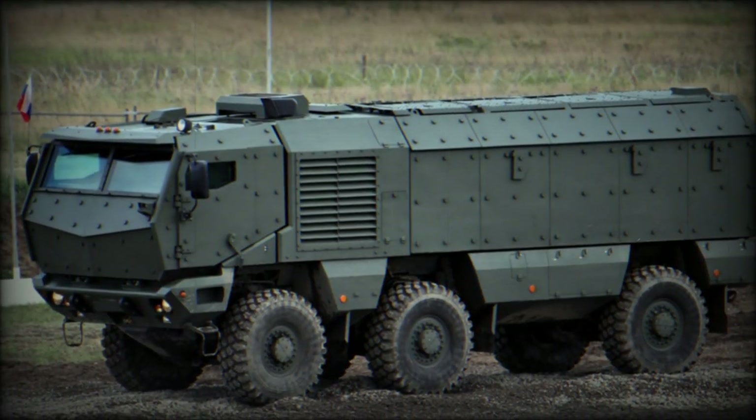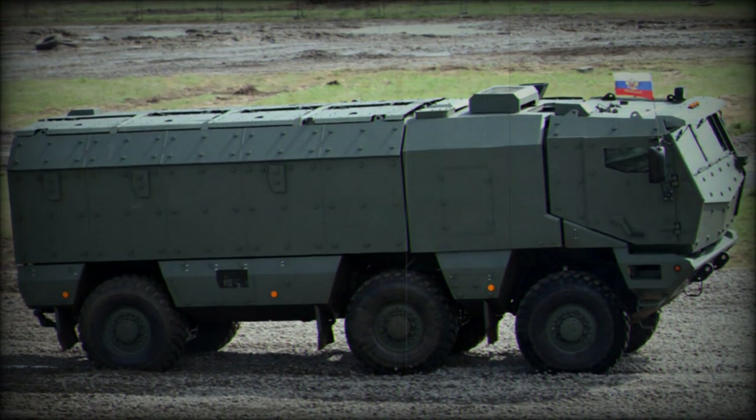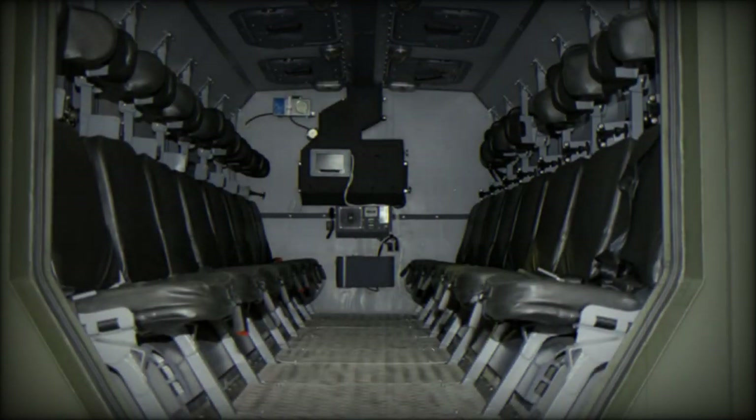Some sources report that a first batch of 50 production vehicles was delivered in 2015. The Typhoon is also being proposed for possible export customers. In 2016, Russian vehicles were deployed in Syria, and it has also been exported to Turkmenistan.